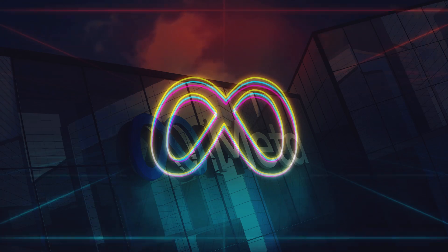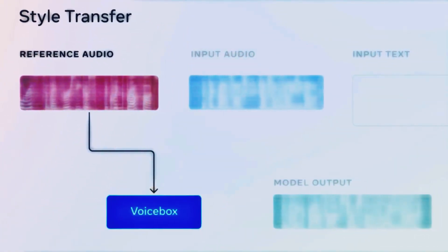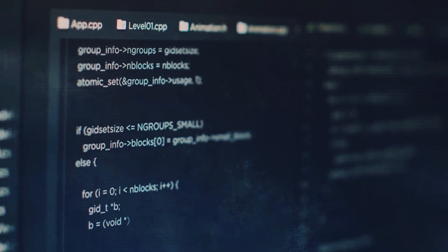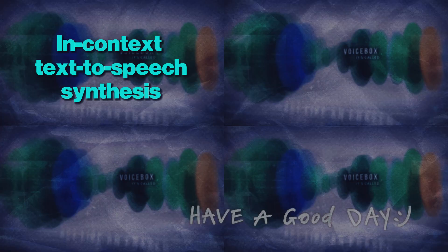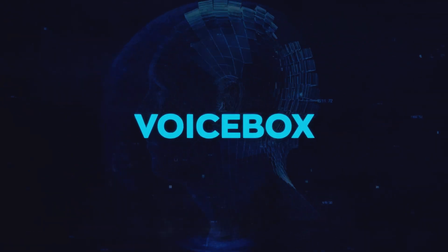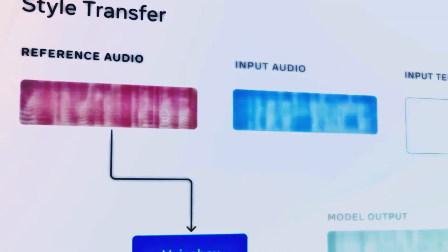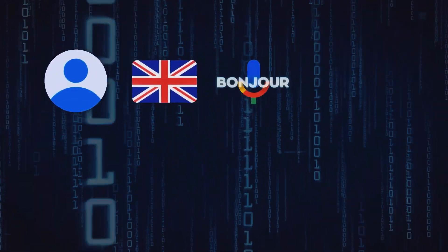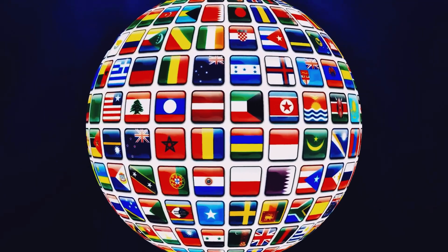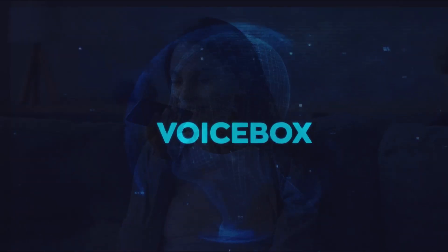Meta has unveiled VoiceBox, a state-of-the-art AI model that pushes the boundaries of speech generation. VoiceBox can perform tasks such as speech editing, sampling, and stylizing, even without being explicitly trained for these specific functions. This breakthrough opens up possibilities for in-context text-to-speech synthesis, noise reduction, cross-lingual style transfer, and diverse speech sampling. VoiceBox can produce high-quality audio clips and edit pre-recorded audio while preserving the content and style of the original material. Moreover, VoiceBox is multilingual, capable of generating speech in six different languages, with implications from powering virtual assistants to helping visually impaired individuals hear messages in their friends' voices.